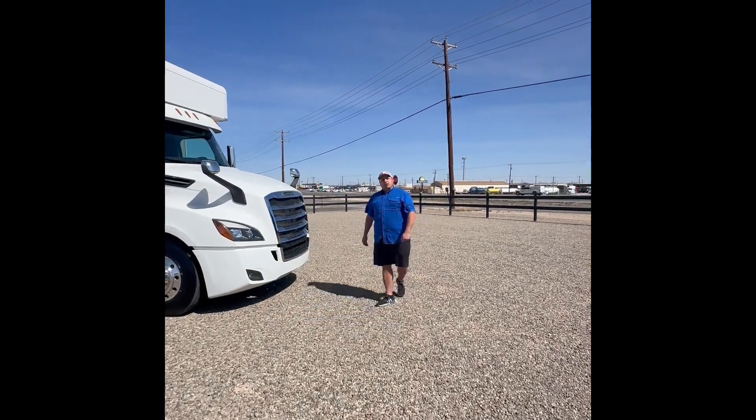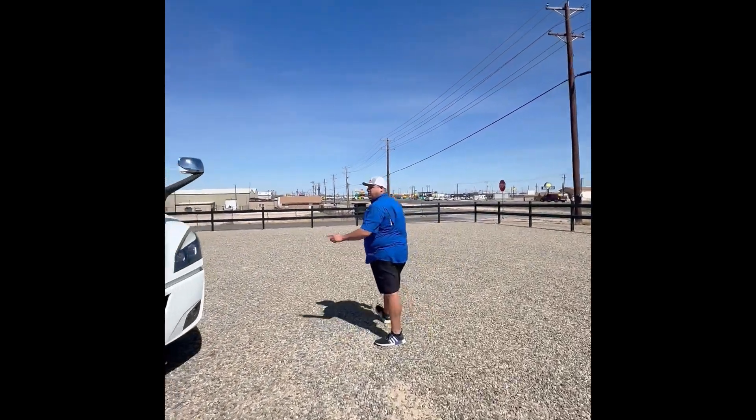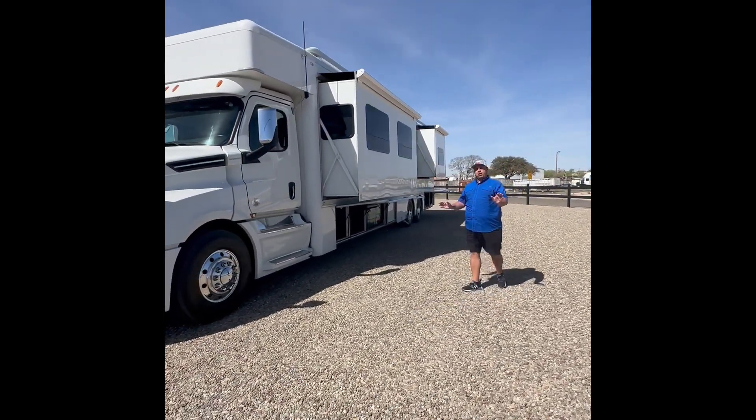Follow me and we'll come around and I'll show you all the service bays of this coach. Just remember, we have put new tires on this rig. It's all Toyo tires, front to back, all 10 of them. So you don't have anything to worry about there.